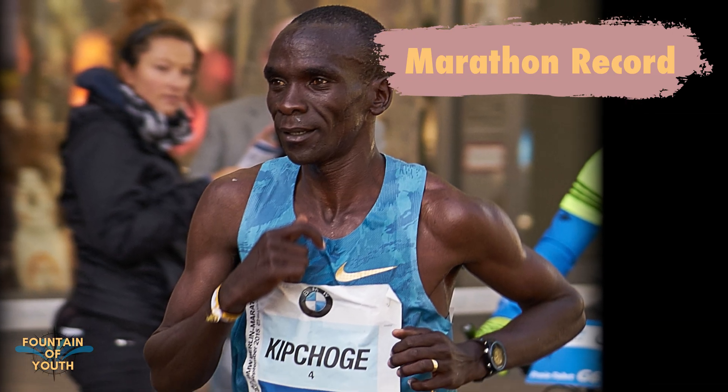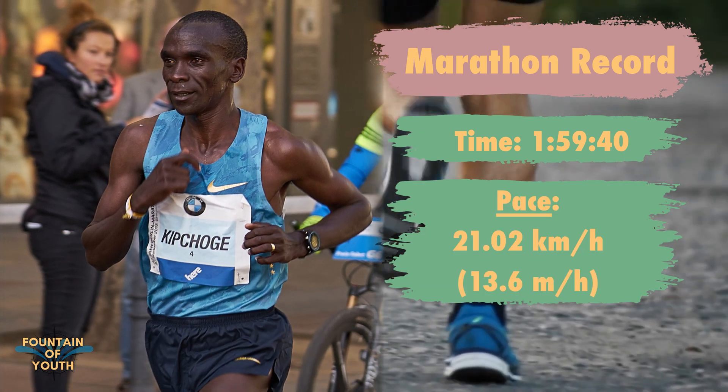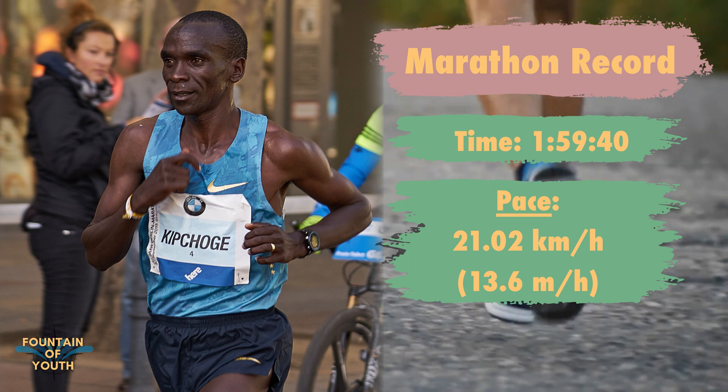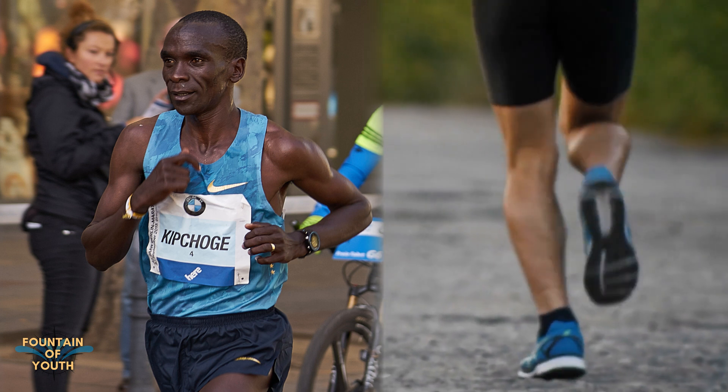Have you ever heard of marathon world record holder Eliud Kipchoge? He's the first human to run a marathon below 2 hours, and for that he averaged a pace of over 21 kilometers per hour — or for our American explorers, that's 13 miles per hour. Many people don't even sprint that fast. And that's because his lactate threshold is just beyond the moon. Individuals that have a high lactate threshold can steadily perform at a higher percentage of their VO2max and simply work longer at higher intensities before fatigue.